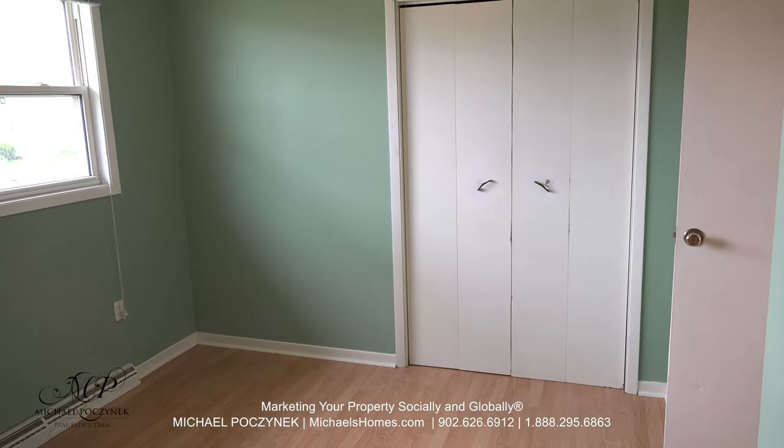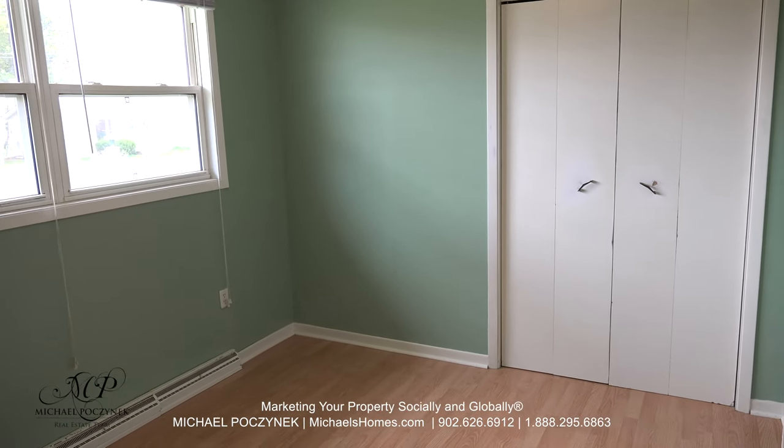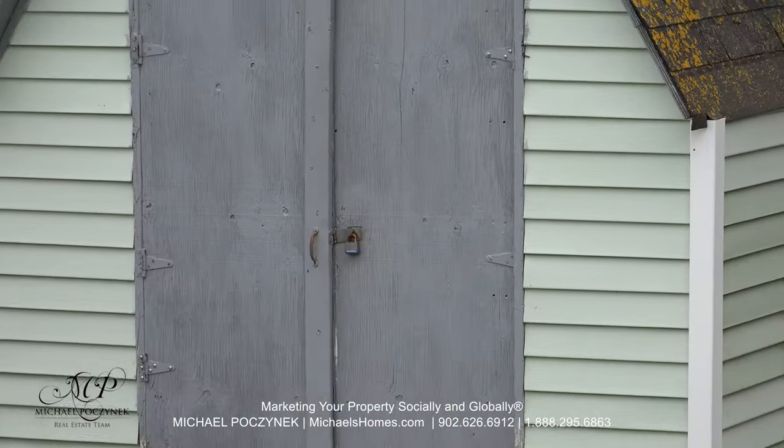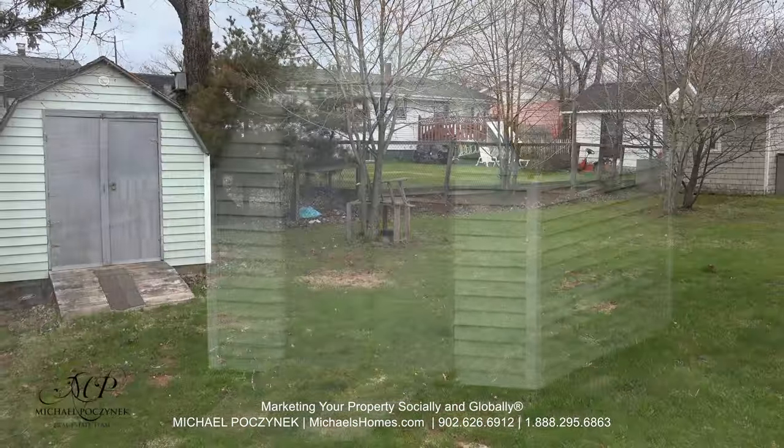Next to that is the master bedroom, which sits at the front of the house and offers a double closet. In the backyard, we have a nice garden shed and a beautiful private backyard.